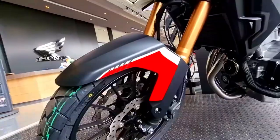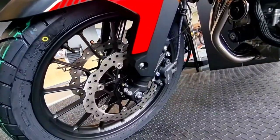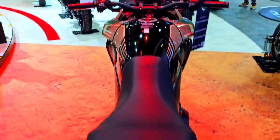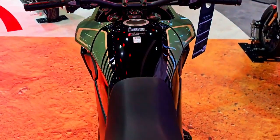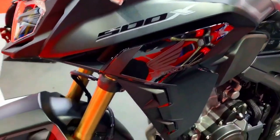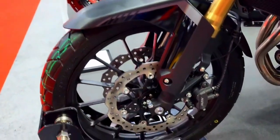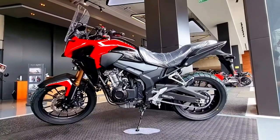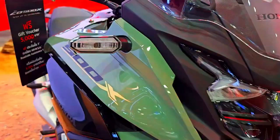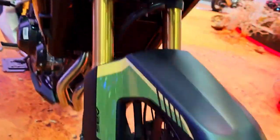Honda has incorporated a variety of cutting-edge innovations into the 2024 CB500X to ensure a modern riding experience. The motorcycle features a digital instrument cluster displaying speed, RPM, fuel level, and gear position at a glance. Riders can also benefit from Bluetooth connectivity, which enables them to connect their smartphones and access navigation, music, and call notifications while on the go.